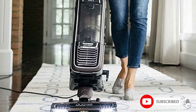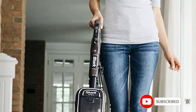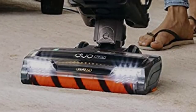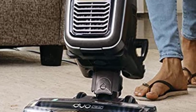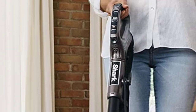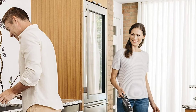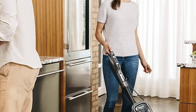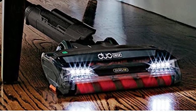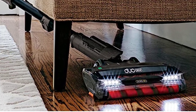These technologies include DuoClean, Powered Lift-Away, and ZeroM. The DuoClean is a brushed system which is perfect for hard floors and giving a polished effect. The Powered Lift-Away feature allows you to detach a nozzle to clean in more difficult and compact areas. The main tech which helps with the cleaning of hairs is the ZeroM feature, which increases the suction and removes hair wrap so that it can more efficiently pick up hairs.